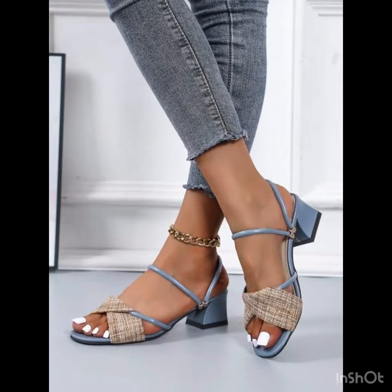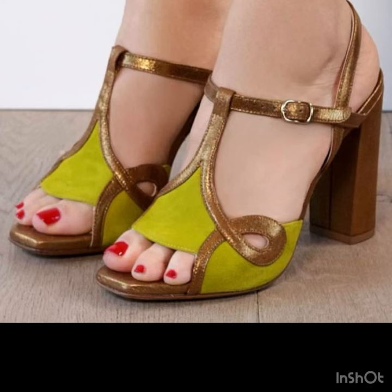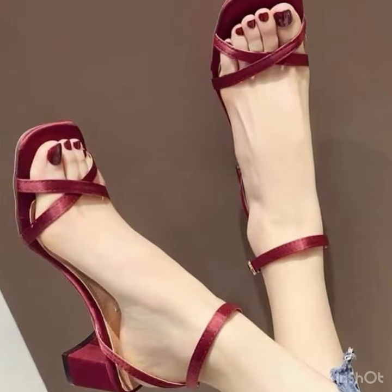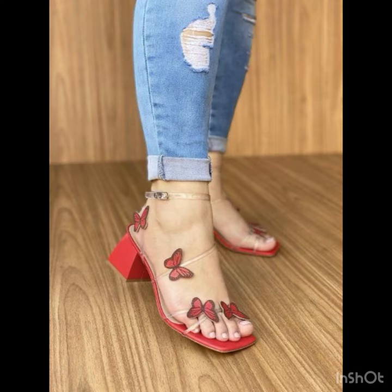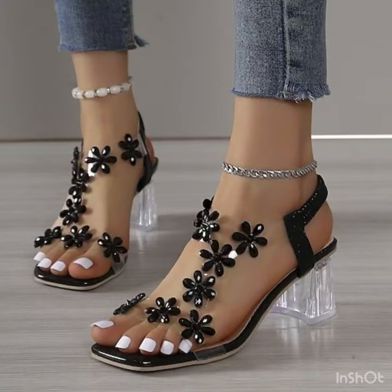Block heel beauty: elevate your style with slingback sandals featuring a block heel — comfort meets fashion, making them perfect for day-to-day life. Make a bold statement with metallic slingback sandals; gold, silver, or rose gold — take your pick and add a touch of glamour to your step. Now let's talk about styling these chic sandals.